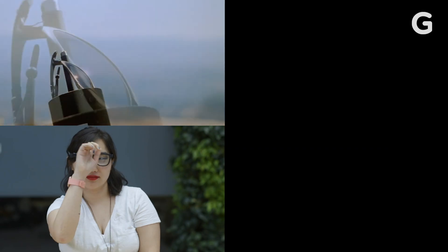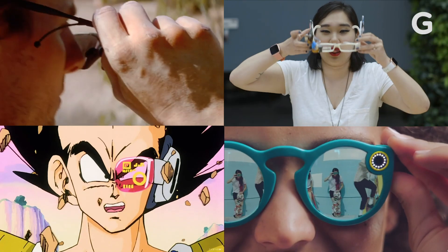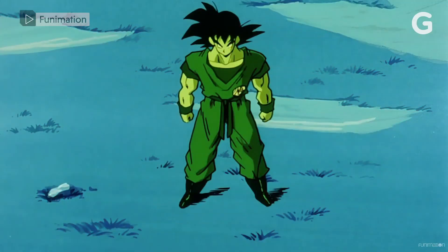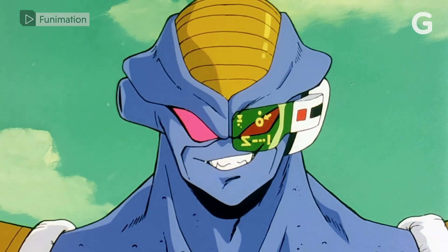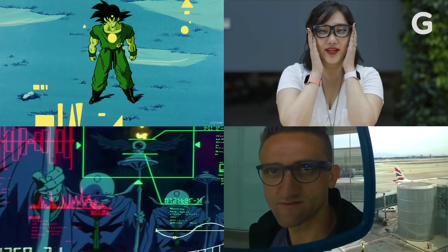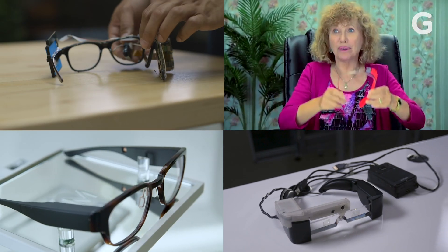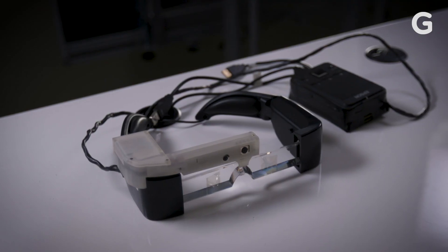Smart glasses. What's the first thing that comes to mind? The idea of a pair of glasses with technology built right in, something that adds an additional layer of information to the world we perceive, that's not new. The reason you might have a hard time conjuring up a definitive idea of what smart glasses look like is because no one has cracked the code of how this tech should fit into everyday life. There's been attempts, sure, none of them have been great, and yet this tech keeps popping up in our culture as a future inevitability.